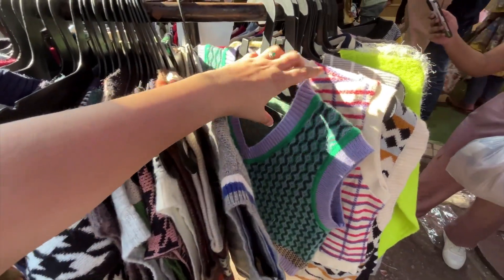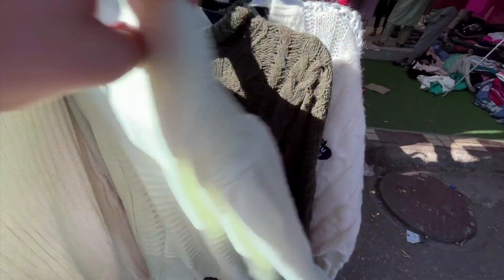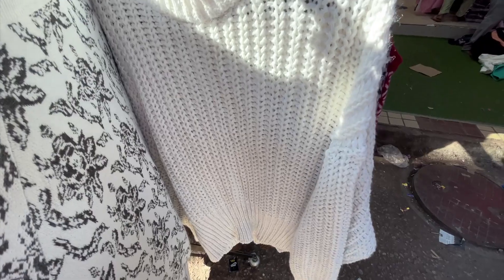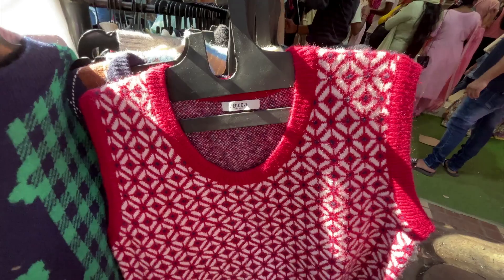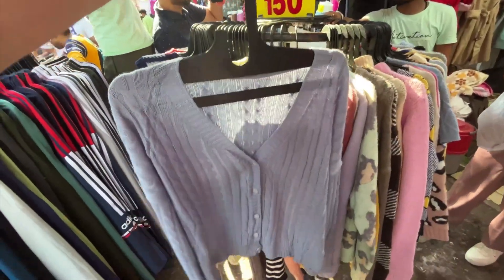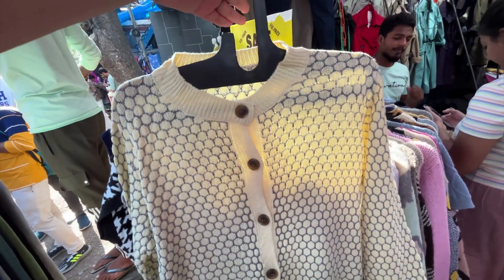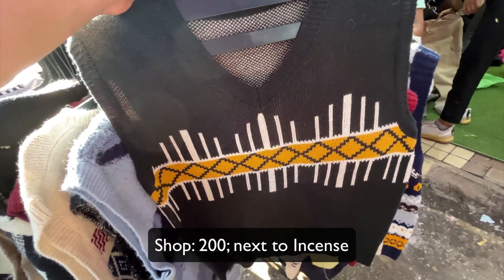I got a vest from the shop on the left side — I bought summer clothes but I can't wait to check out the vest. The quality and collection were amazing. They also had full sleeve sweaters and cardigans of very good quality, all priced at 150 rupees fixed — definitely worth the money. Their designs were great; this red sweater was perfect for Christmas. Sizes went up to 2XL or 3XL, so it's definitely curvy girl friendly. This is shop number 200.